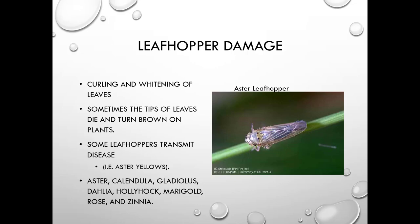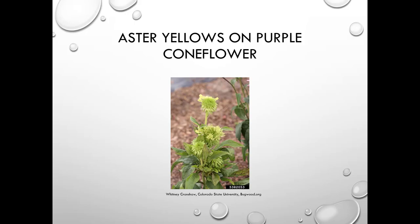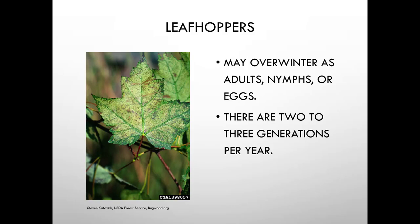Here's aster yellows — this is supposed to be a purple coneflower but it will not turn purple; it causes really strange growth and color. Leafhoppers overwinter as adults, nymphs, or eggs, and there are two to three generations per year. This is some nasty leafhopper damage on a maple leaf.